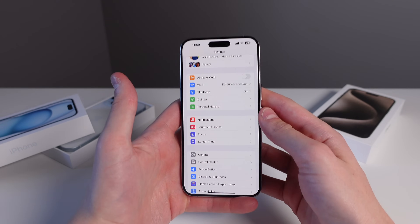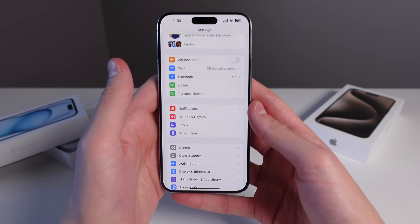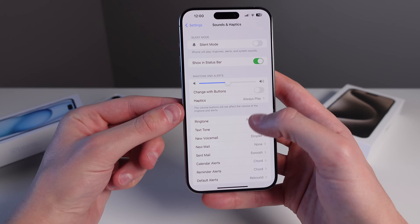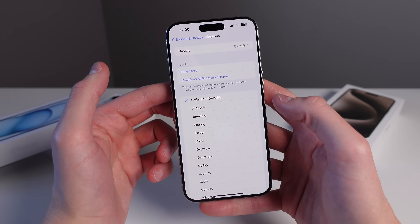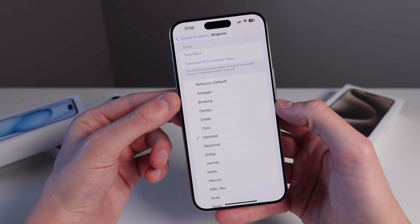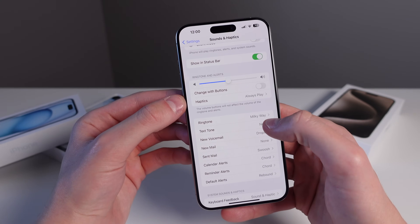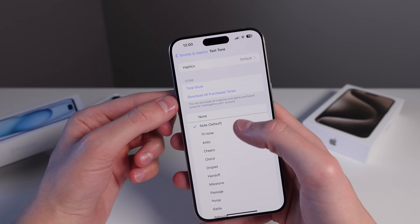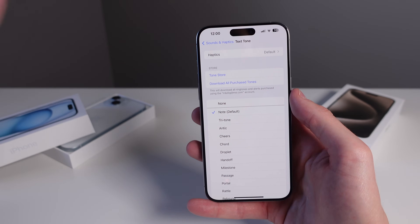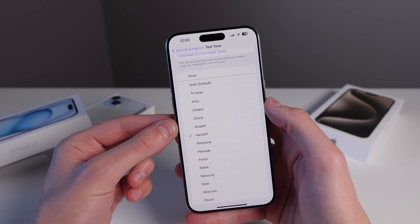For customization, I always recommend changing your default ringtone and texting tone in Settings under Sounds and Haptics — everyone leaves these at default no matter how long they've had their iPhone. The default iPhone ringtone is familiar but I'd recommend changing it so you recognize when your phone is ringing; I'll choose Milky Way. The default texting tone is really annoying, so I'd recommend changing it — I'll change mine to Handoff, which is a much better tone.